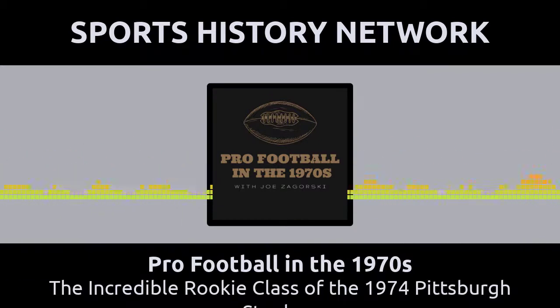Shop now at SportsHistoryNetwork.com/RowOne and save 15% off your order. This podcast is part of the Sports History Network, your headquarters for the yesteryear of your favorite sport. You can learn more at SportsHistoryNetwork.com.